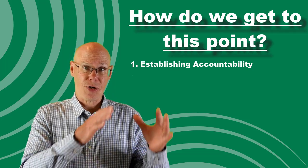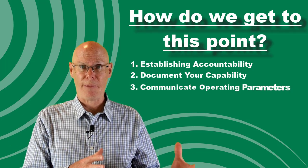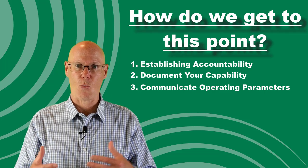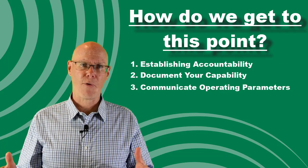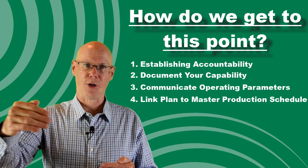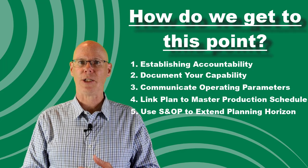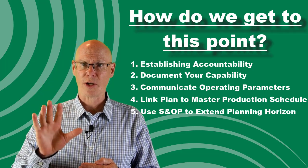Second, as part of S&OP, document your capability and make sure you aren't planning above that capability level. Third, communicate the operating parameters for the family across the organization — this includes capability, lead times, and scheduling zones: when can the schedule be changed and by how much? This should be a standard part of an S&OP family presentation. Fourth, link the S&OP plan to your master production schedule — the volume build plan should come directly from the S&OP process. Finally, use S&OP to extend your planning horizon to cover at least your cumulative supply chain lead time for the family. I recommend extending for a year to establish volume levels, but at minimum it should cover the longest lead time of your components. Working on these S&OP outputs will drive reductions to incoming expedited freight costs.